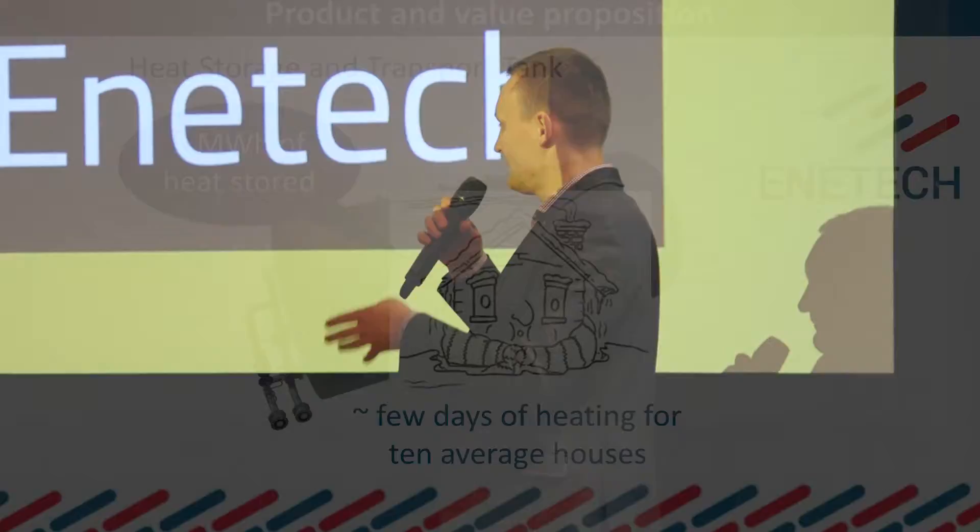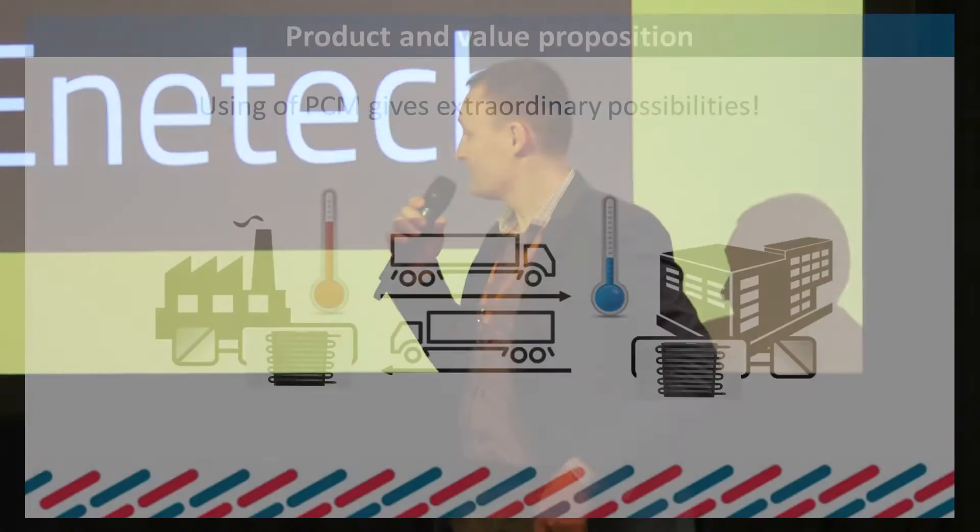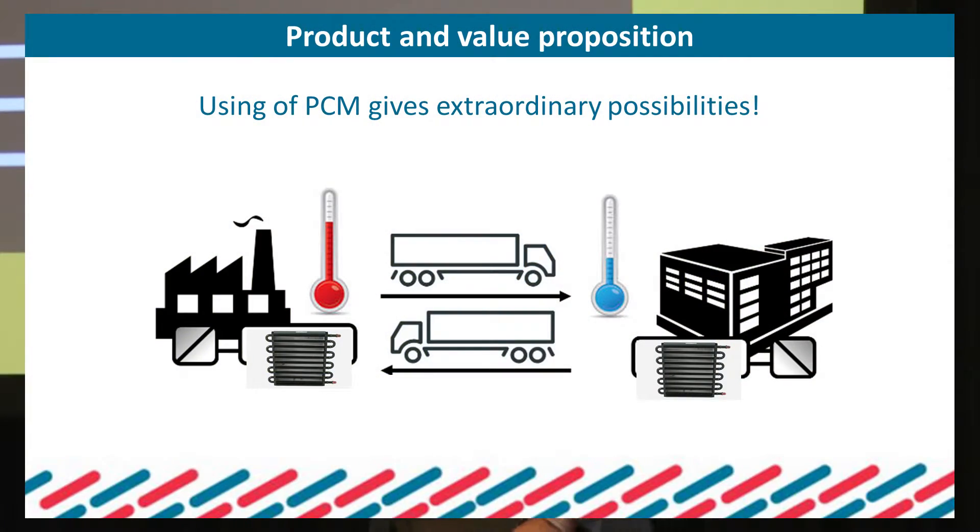Storing such an amount of heat makes it possible to transfer heat energy by moving it in the mobile tank from the place where it is loaded to the place where it is served — to households and for heating buildings.